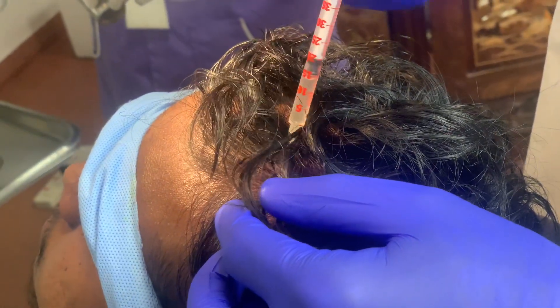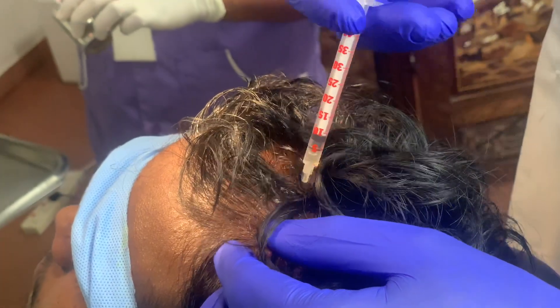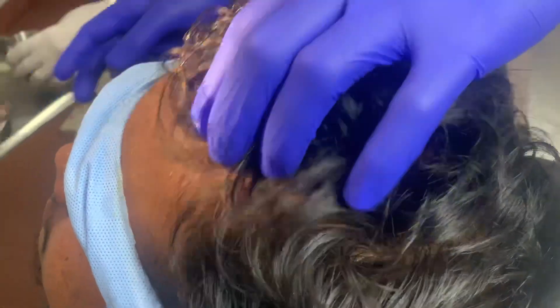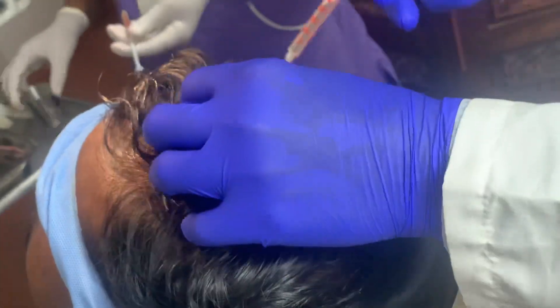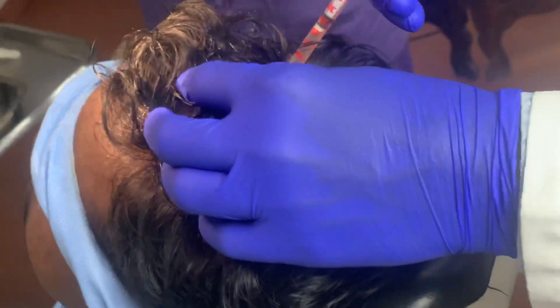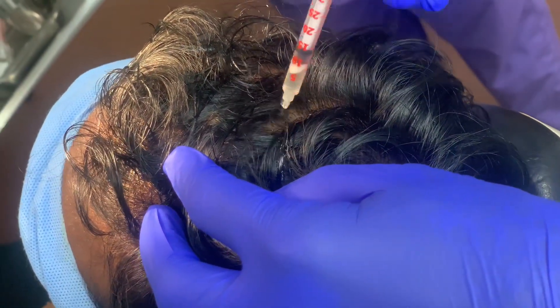We tend to do four sittings for PRP. We're also using some French tubes to prepare the PRP, and that makes a difference in how the PRP is prepared.